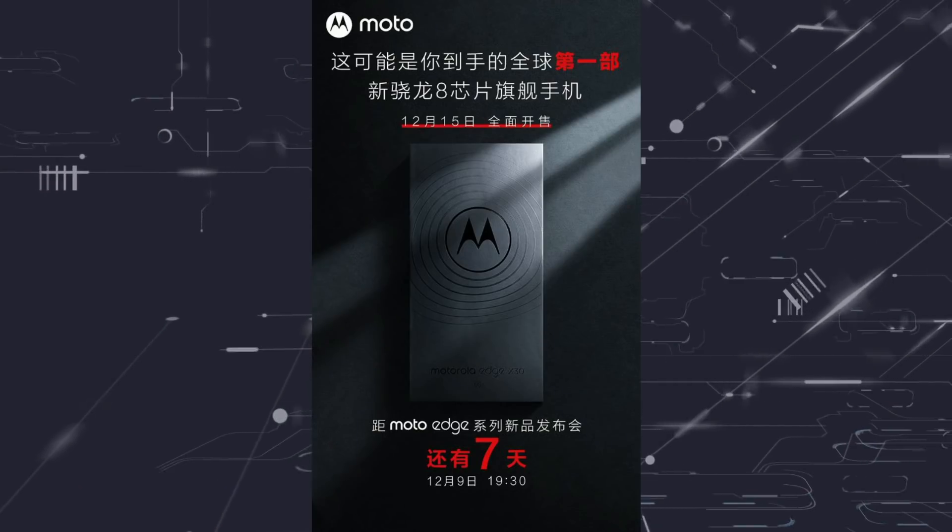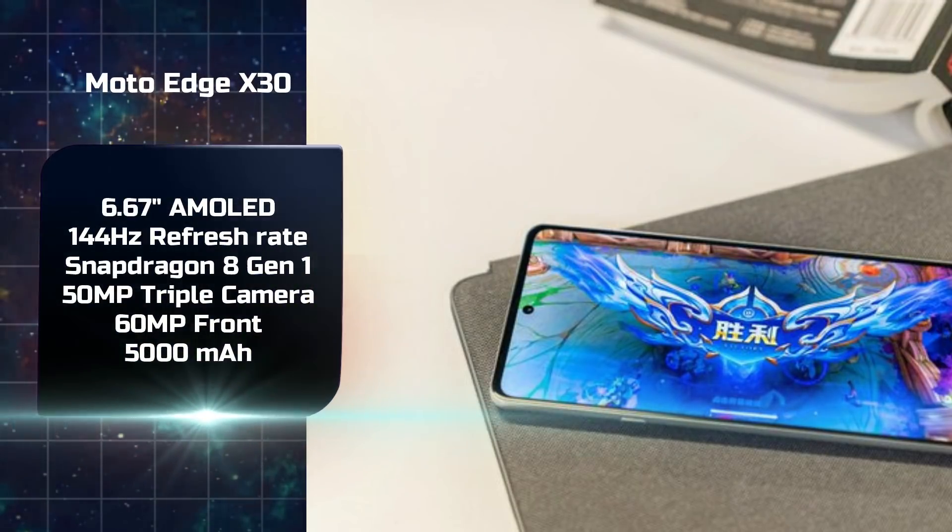The Snapdragon 8 Gen 1 will power a big list of flagship premium smartphones. The first to launch is the Moto Edge X30, which launched on December 9th in China. It features an AMOLED panel with 144Hz refresh rate, a 5,000mAh battery, and a 60MP front camera.